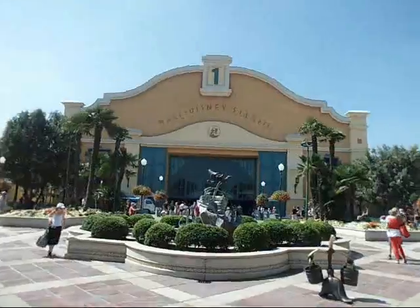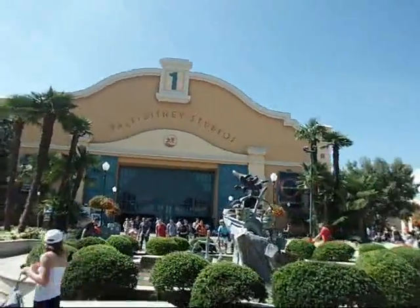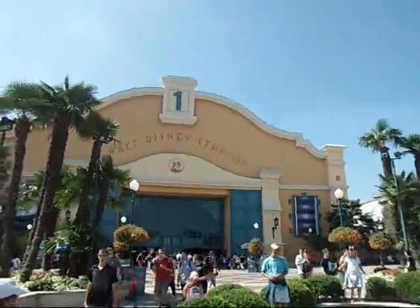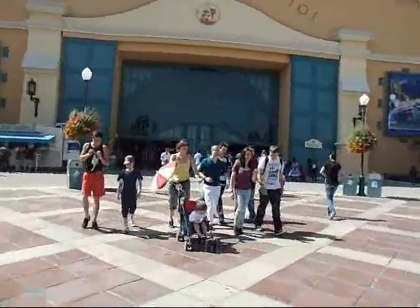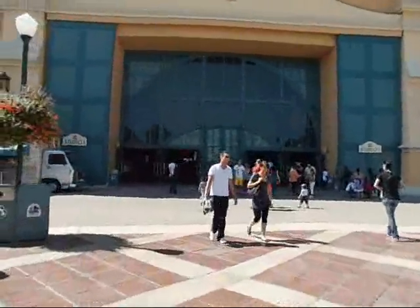Now, I know this might not look like much. It's just the front. You see this building called Lot 1. This is basically the entrance to the park. Now, I know it doesn't seem like much on the outside, but when you get to the inside, it's a whole different story.